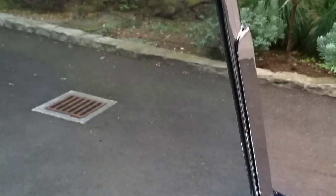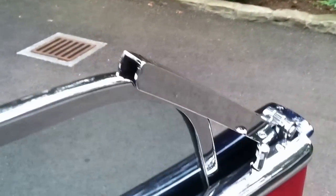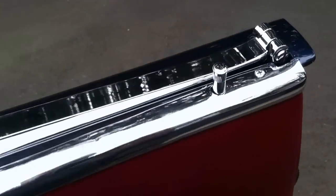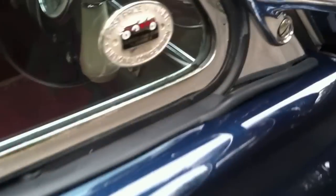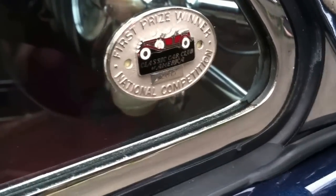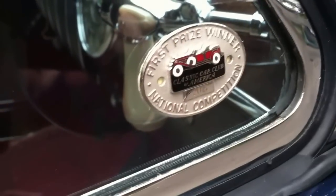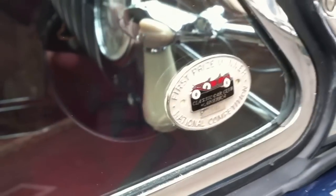While we're here, we'll roll down the window — you can see the flipper actually works as it should. And this is absolutely beautiful. Here you can see that CCCA first prize winner in national competition — it's number 2015 when it was awarded first prize.